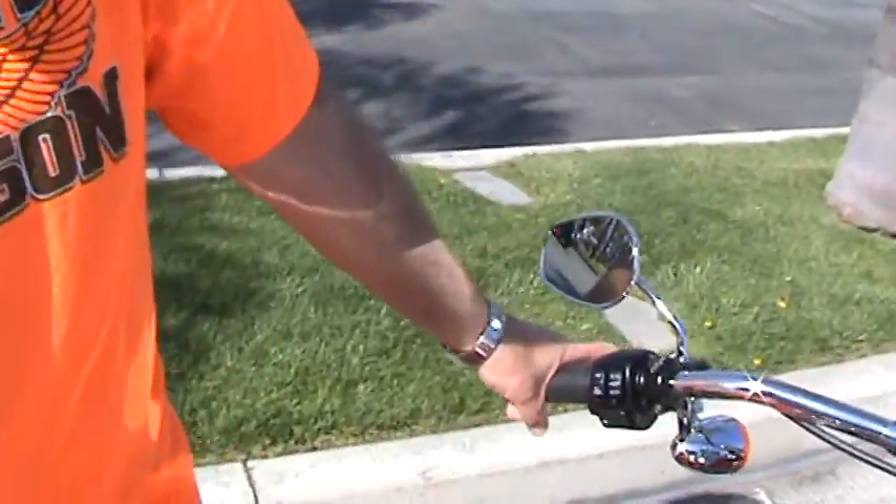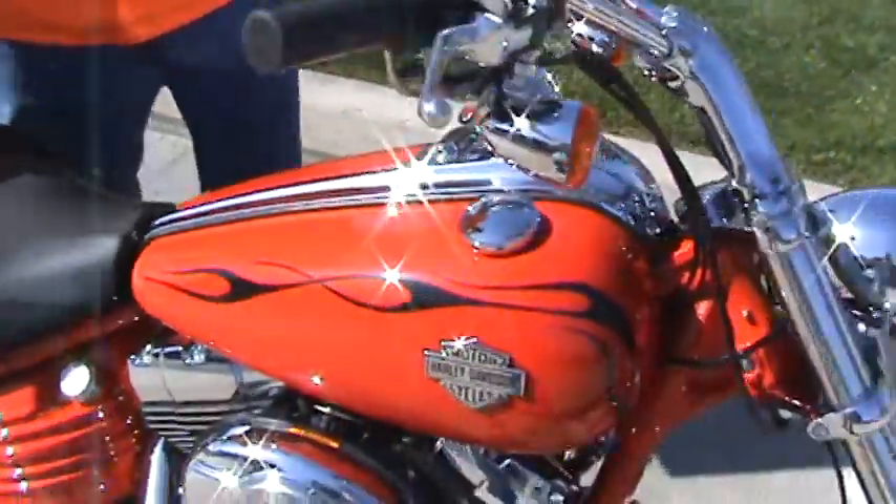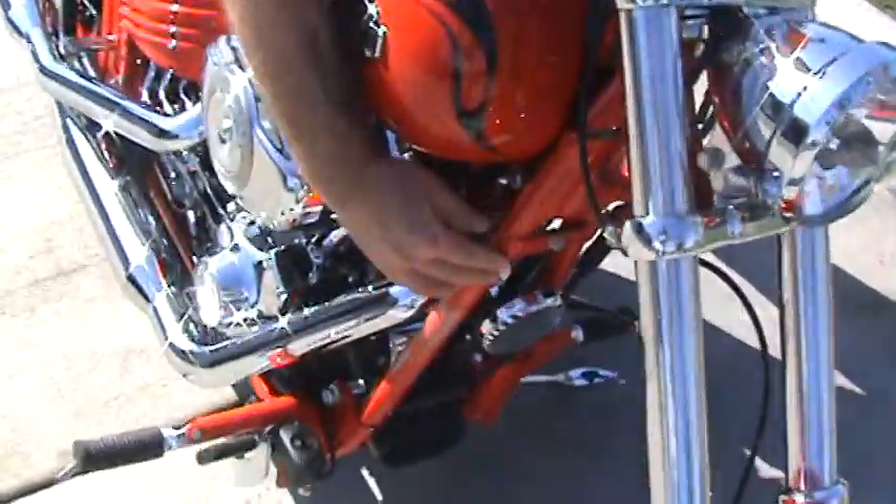Today we're previewing the 2011 Rocker. It's the longest Harley-built bike on the market. It's got a power-coated frame, which is not a CVL frame — it's power-coated all the way through, including the oil tank.